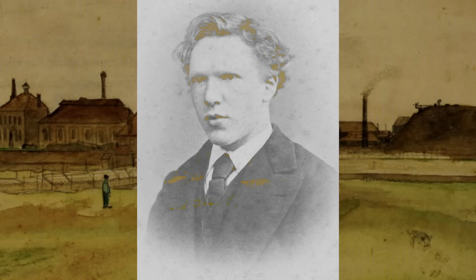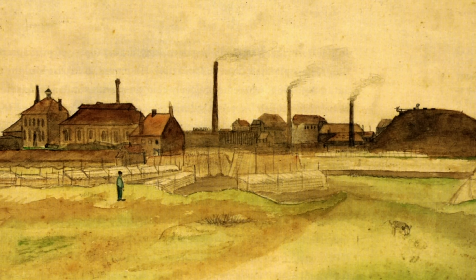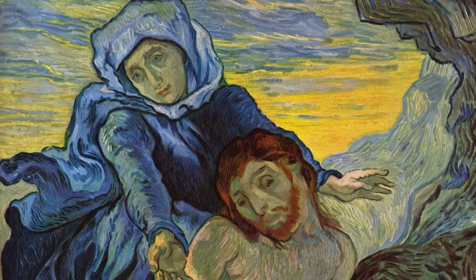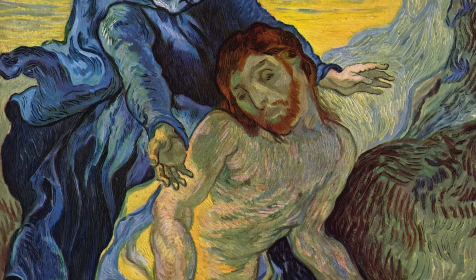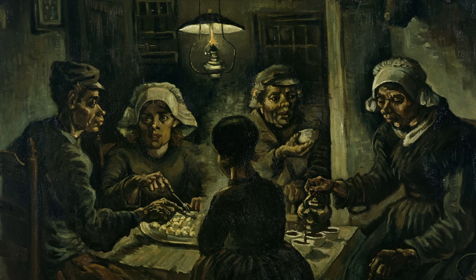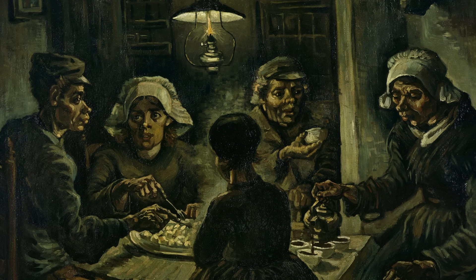When Vincent was in his 20s, he became a missionary and relocated to the Borinage mining district in Belgium, where he taught the sick and impoverished the teachings of the Bible. He was called 'the Christ of the coal mine,' as he gave away all of his possessions and slept on the floor to experience life like those in his congregation. When church authorities found out, they removed him from his position, saying he 'undermined the dignity of the priesthood.'